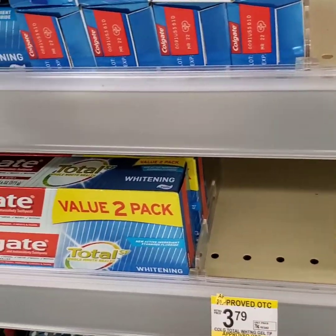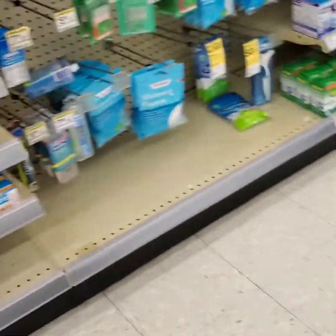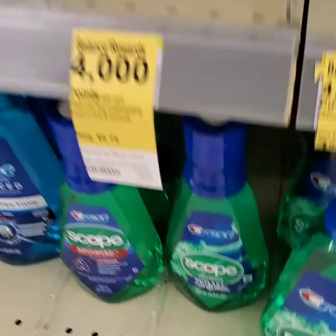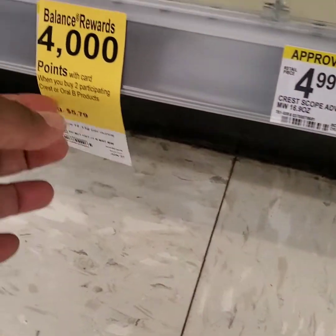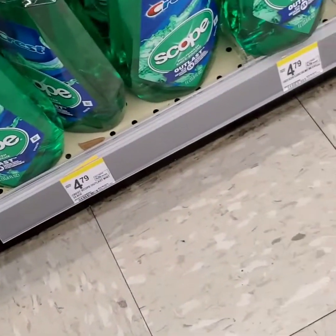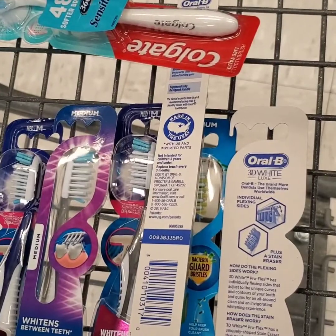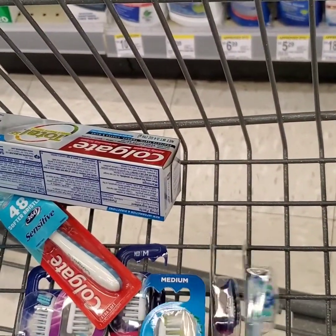I'm going to get this Colgate toothpaste instead of the Optic White — I always get Optic but today I want something different. I saw a mouthwash over here so I'm going to go back and check that out and see what mouthwash goes with what deal. Okay, this one goes with the buy two deal — yesterday it said two but at the register they were telling me it's three. I'll pick up one of each to go with each deal. Hopefully it comes out right at the end — that is a lot of oral care, but hey you can never have too much, right?